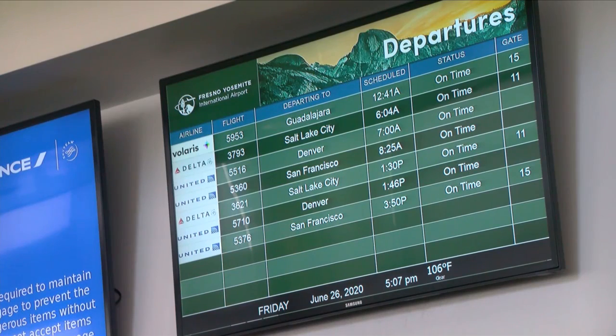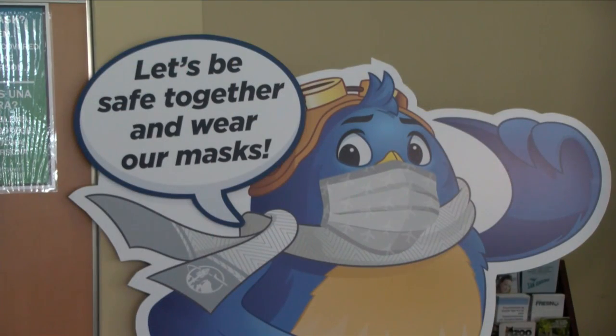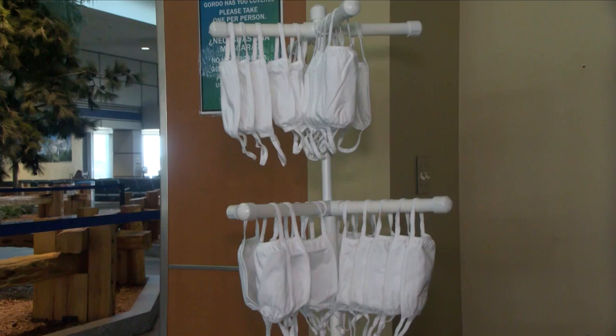With airlines now requiring passengers to wear masks to board the plane, the airport has you covered. They have complimentary masks at the information desk. Airlines are providing their passengers with masks, but in case travelers come to the desk and need one, they have them available as a courtesy.